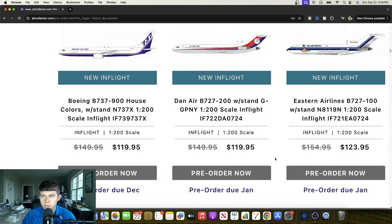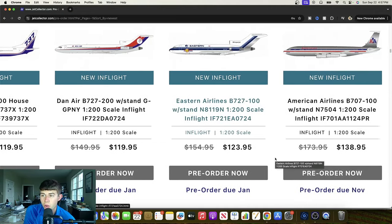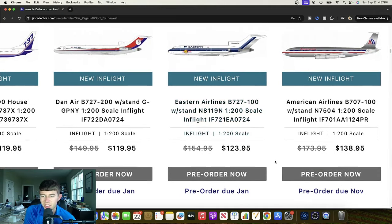Another 727 — this really unique Eastern 727-100 with the sticker. It's November 8-1-1-9 November. Cool to see that aircraft. I think it's great to get as much variety as you can when you only have so many choices. Awesome to see this, and I'm sure they'll continue to pump out the standard liveries as well. And yes, we do — a 707-100, still very popular, here for American Airlines, November 7504.